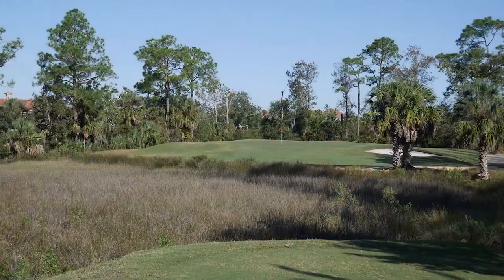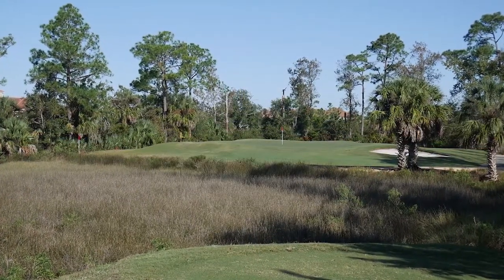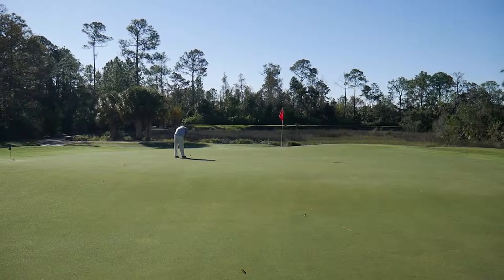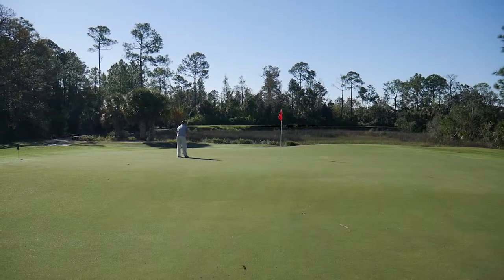Number seven is a short par three over marshland, but you've got to be accurate because the green complex is perched up in the air. If you're just off by a little bit, it's going to reject the shot. That's part of McCumber's design — the visual is good, but it's also deceiving. If you don't hit the ball the right distance, you're definitely going to be in trouble.